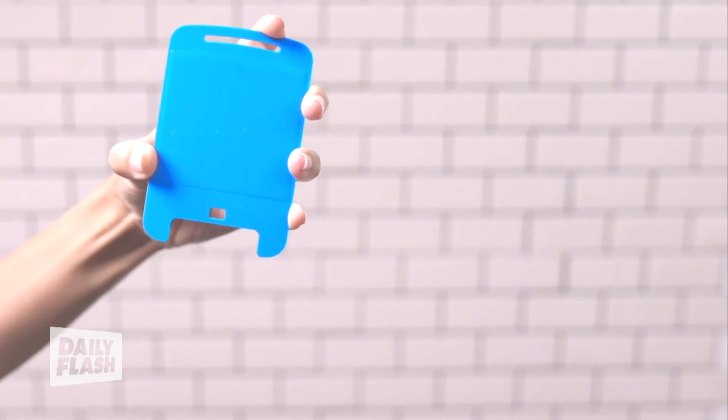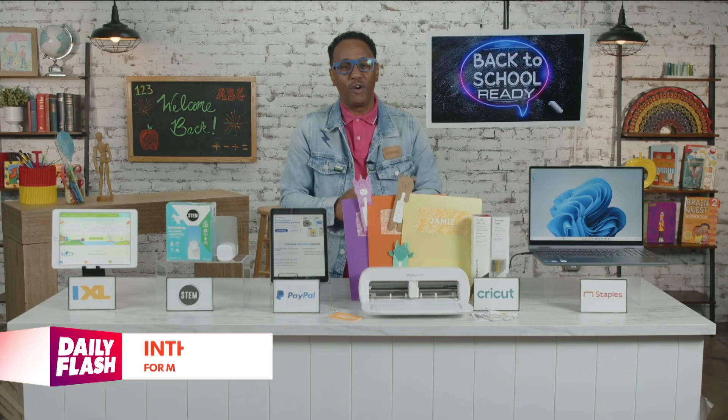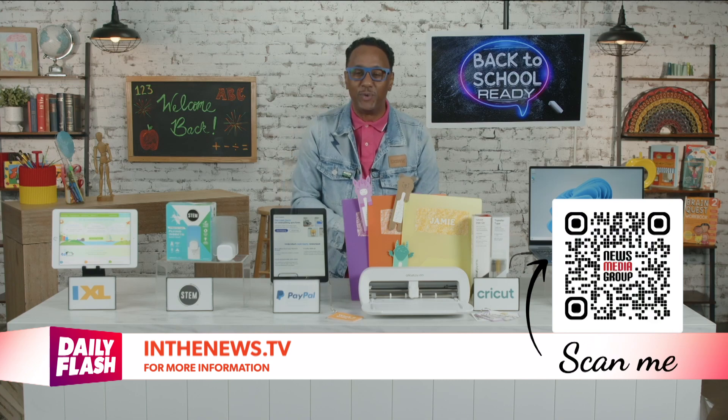Its dual-sided refillable cartridge is easy to replace and you never have to get your hands sticky. For more on everything I've covered, head to inthenews.tv.